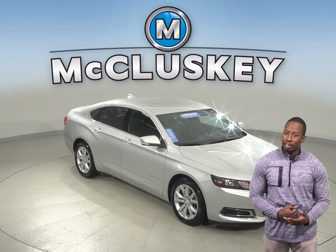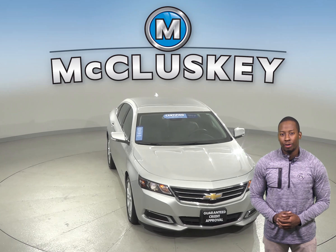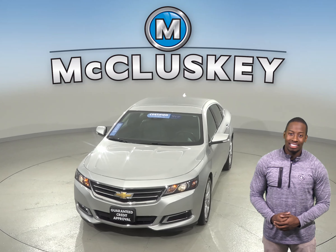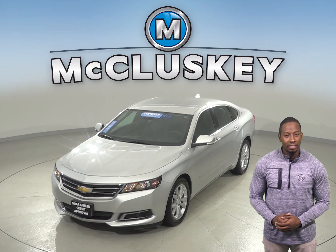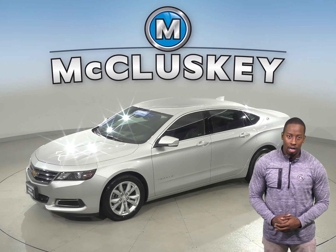Check out this 2016 Chevrolet Impala. This vehicle only has about 26,000 miles on the odometer and gets up to 30 miles per gallon on the highway. It also has an Ecotec 3.6L V6 engine and a 6-speed automatic electronic transmission with overdrive.